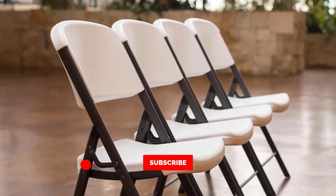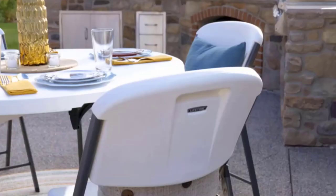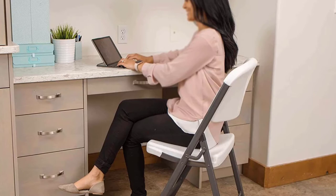The chair exceeds demanding BIFMA standards and is backed by a 10-year manufacturer's warranty. This chair will change the way you rely on folding chairs because of its strength and reliability. You will see just how strong and how good of a product these folding chairs are.